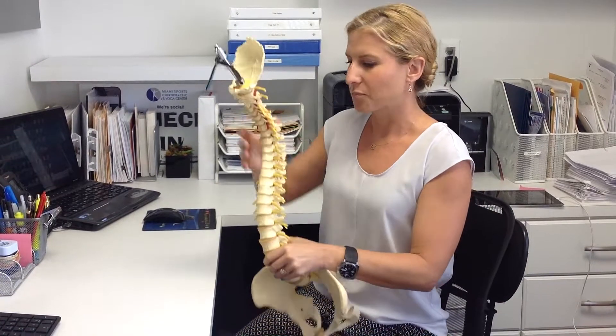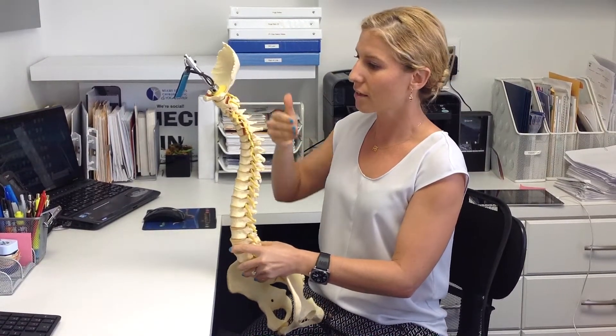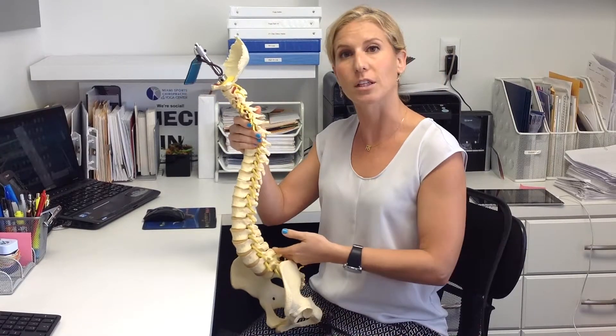To teach you a little bit about your spine, here are the natural healthy curves of the spine: the neck, the mid-back, and the curve of the low back. Now when I'm standing — and when you're standing — you can see the natural curve of the low back.